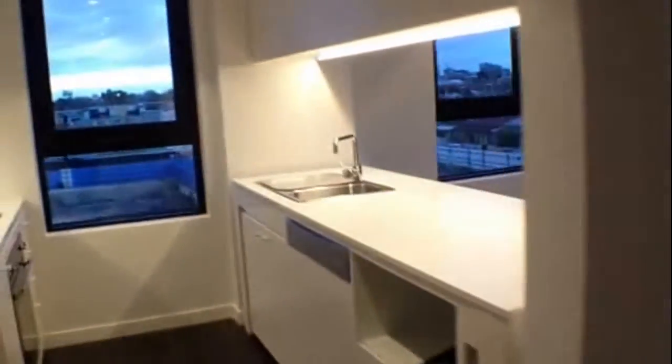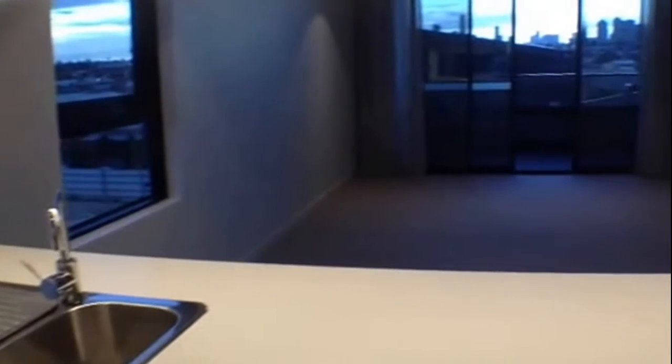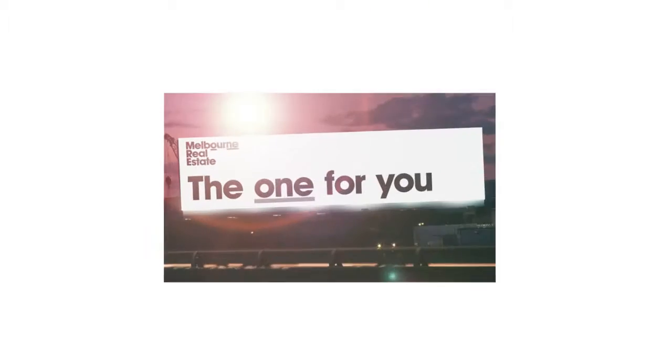Coming back through to the living area — arrange an inspection today to view this marvellous apartment. Be quick because it won't last long.